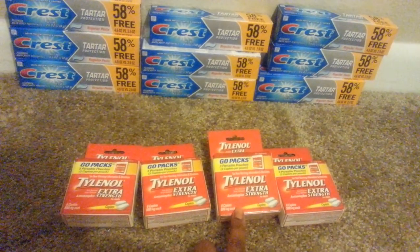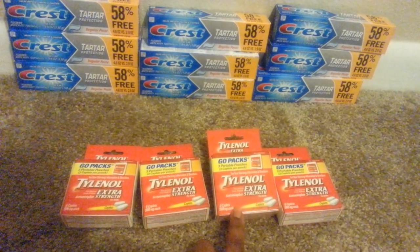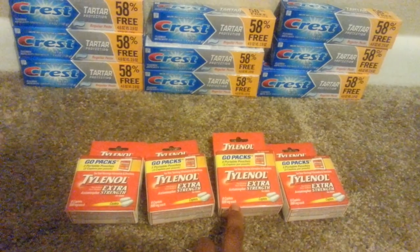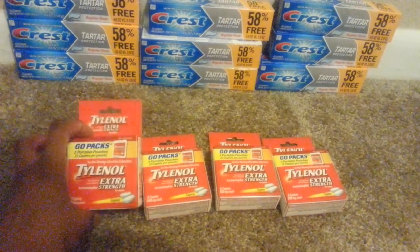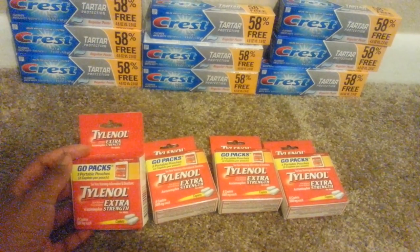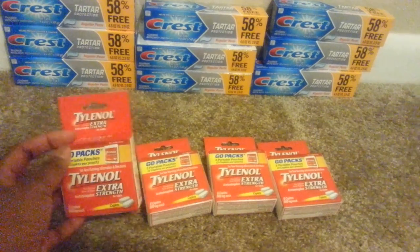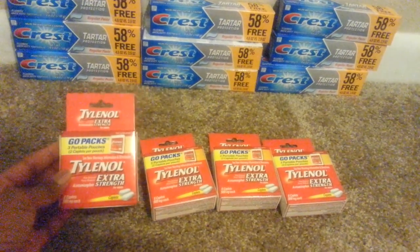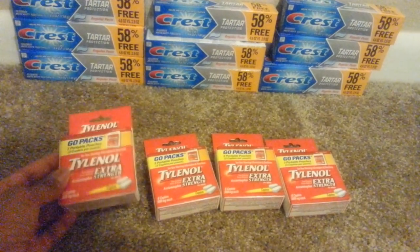These are located in the checkout area — it wasn't actually on the aisle, it was at checkout. The coupon says no travel sizes included, but it doesn't say this on the packet and they worked out fine. I didn't have a problem at my store.